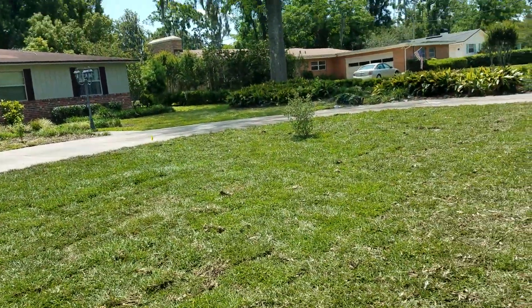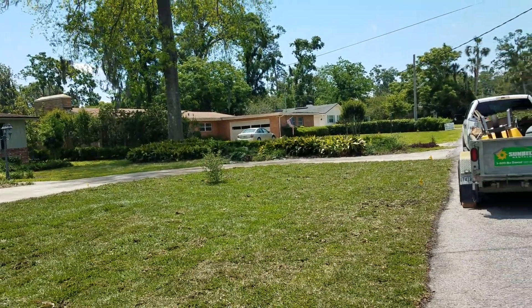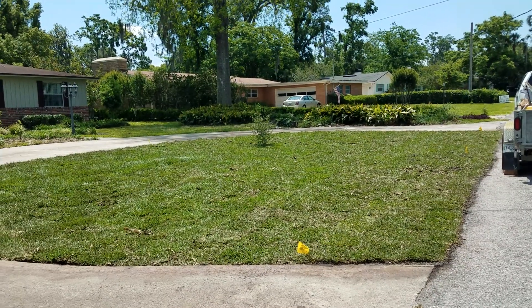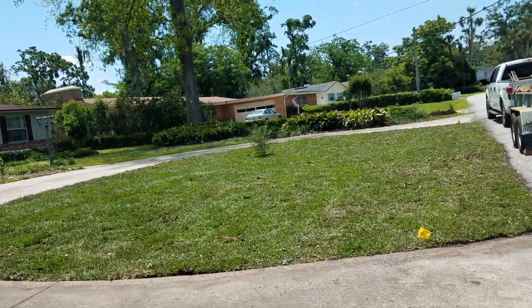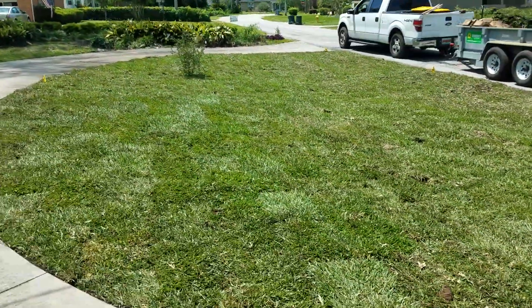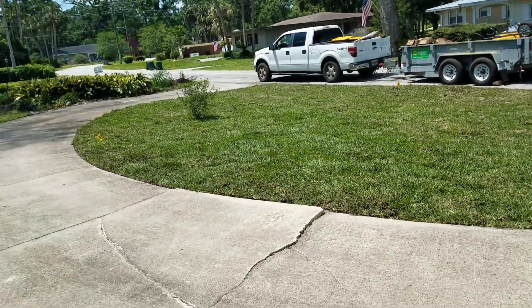I cannot spell the word 'peachy keen' — I can use it appropriately in a sentence. That word needs to be used when you're talking about the way this lawn looks now, especially if you are comparing it to how it used to look.